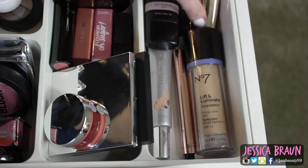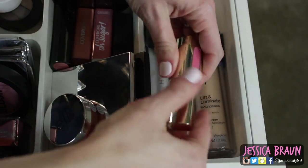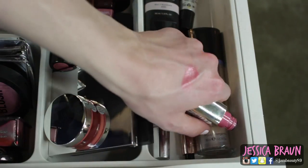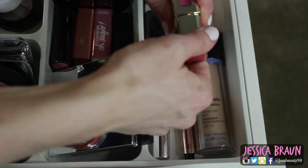I also have this L'Oreal Extraordinaire lip gloss in Rose Melody that I really, really like. I've been swatching a lot of things on my hands so they're all shimmery right now. I just really like this formula and I wanted to use it some more this month.